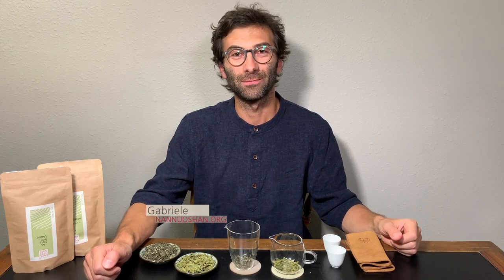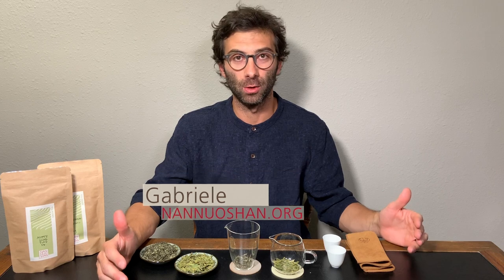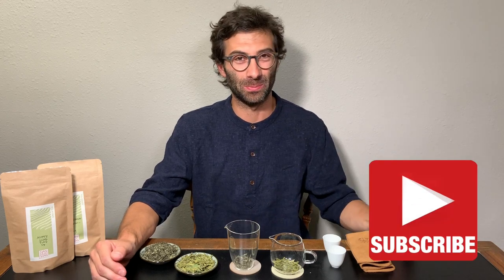Hi guys, this is Gabriele from Nanoshan, where we share the pleasure of discovering and drinking genuine farm tea. If you're new here in our channel and you're looking to expand your tea knowledge and brewing skills, then make sure to click on the subscribe button.